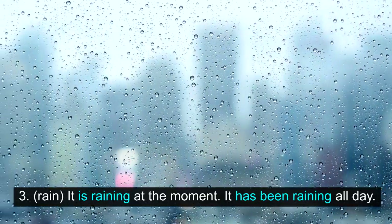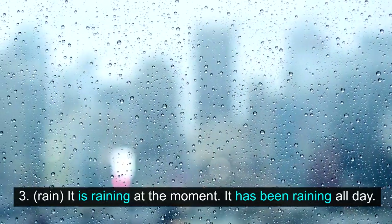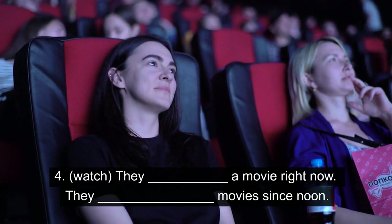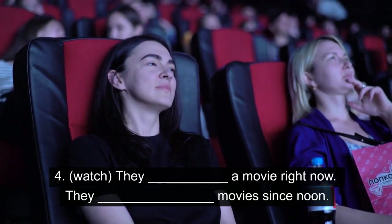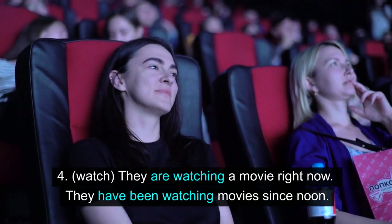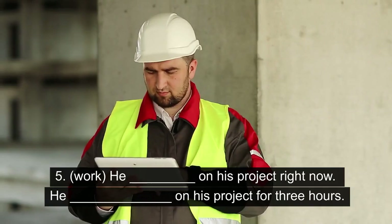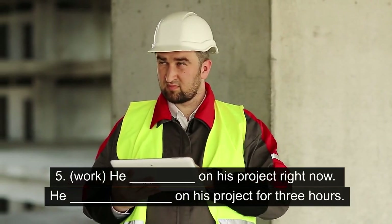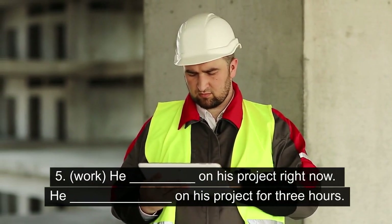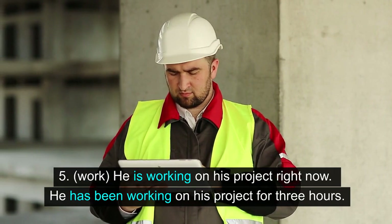3. Rain. It is raining at the moment. It has been raining all day. 4. Watch. They are watching a movie right now. They have been watching movies since noon. 5. Work. He is working on his project right now. He has been working on his project for three hours.